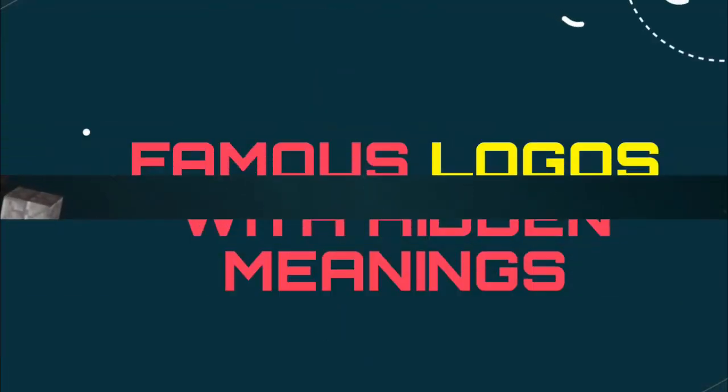We've gathered some great logos with hidden meanings. Make sure you look twice, because sometimes your first glance doesn't tell the whole story.